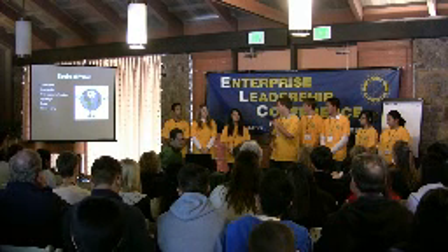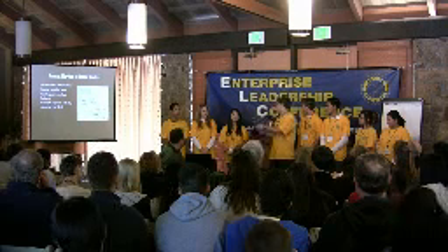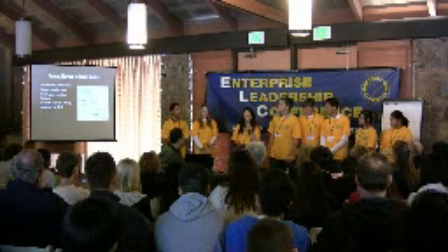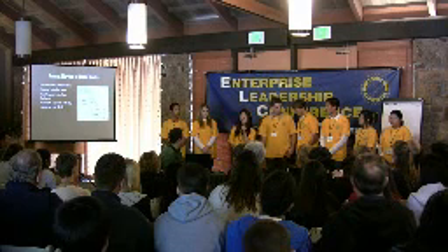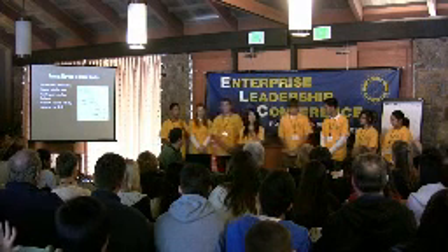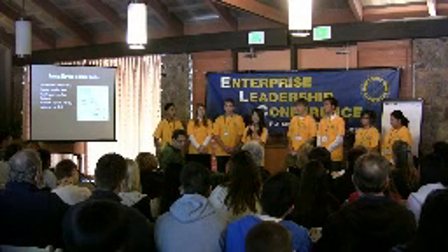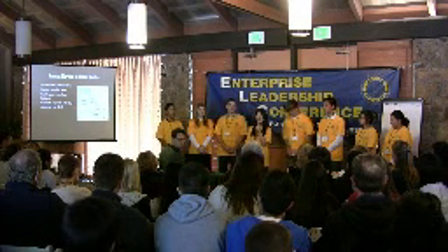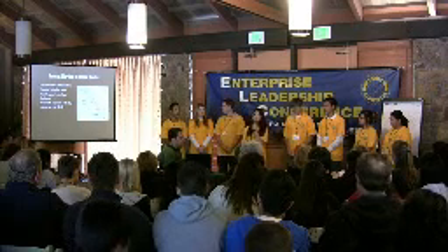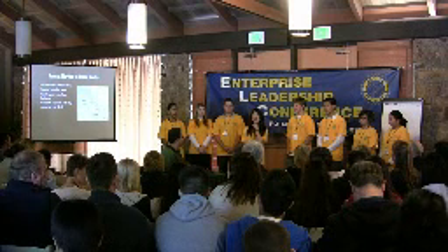I'll introduce our Chief Marketing Officer, Nicole. Hi, I'm Nicole, CMO of Creative. Our initial market is very direct and specific. We would target home builders in the Bay Area and eventually expand to the rest of the state. California is the perfect place to advertise the SolarWind 100 because it has already adopted many green products already.